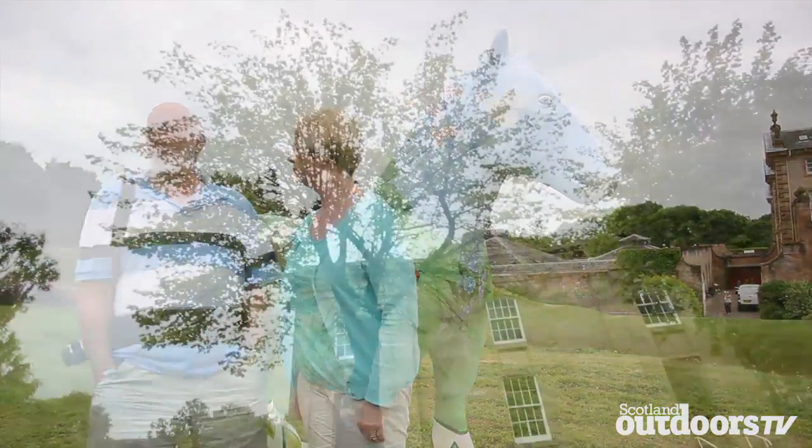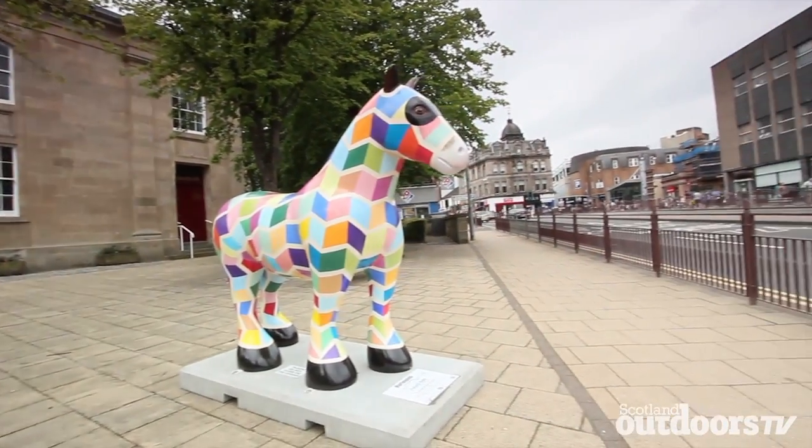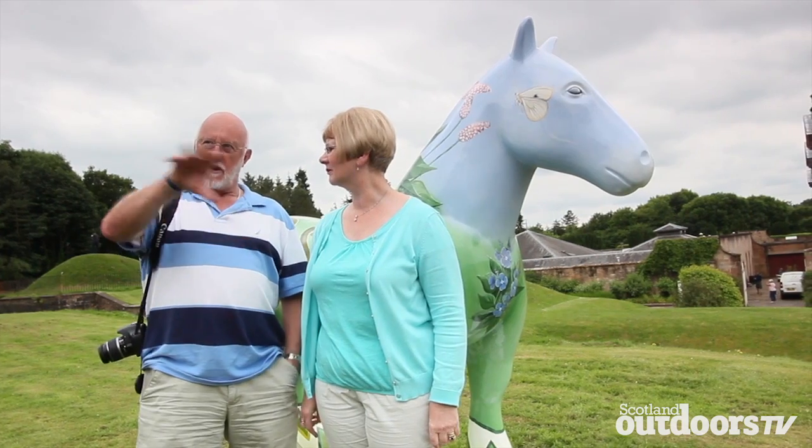And the one at St John's Church — I think it's quite appropriate. It's a harlequin, but it's actually like Joseph and his multi-coloured coat, so I think that's quite appropriate as well. Where they've been positioned is quite appropriate to the area they're in. I think you could spend the summer finding them all.